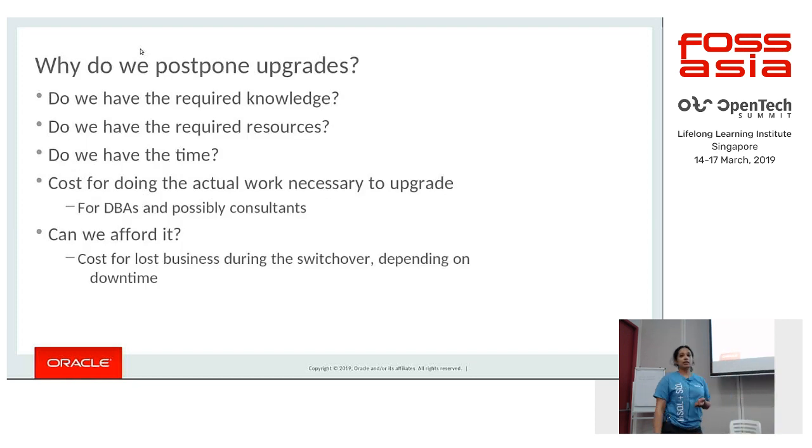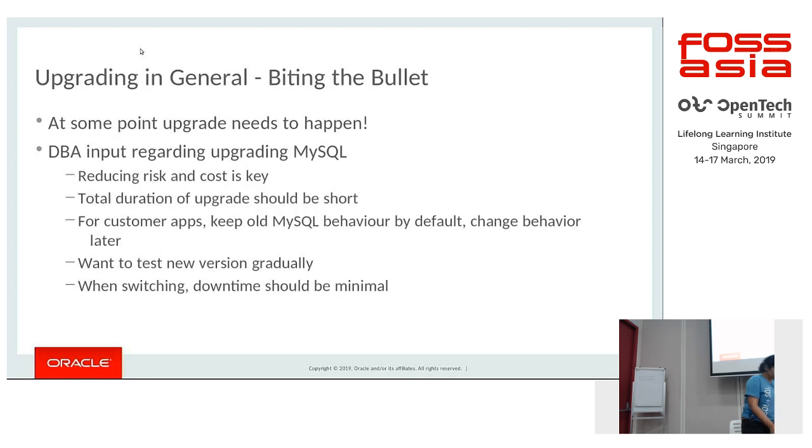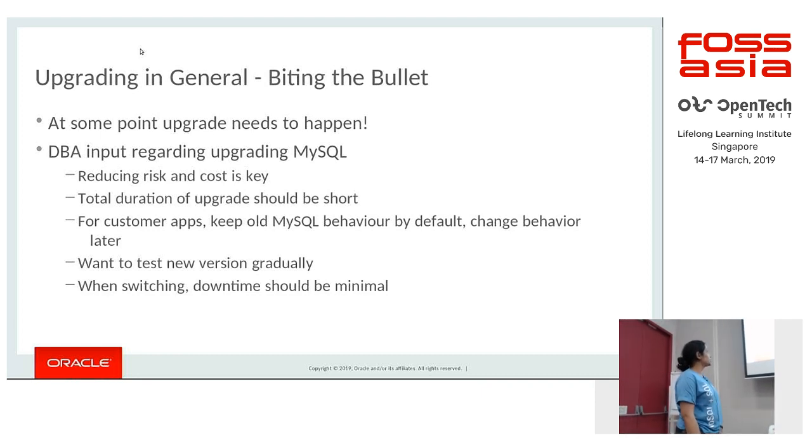So why are upgrades generally postponed? The general apprehensions users have are: do they have sufficient knowledge to do the upgrade? Do they have enough resources who can contribute to the upgrade? And of course the time taken. The cost incurred covers both the DBAs and consultants doing the upgrade, as well as the cost of lost business during downtime when you do a switchover.